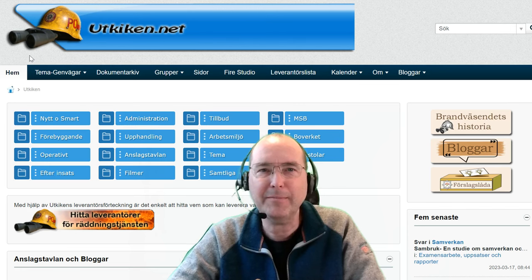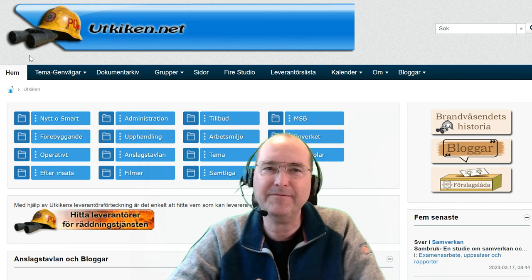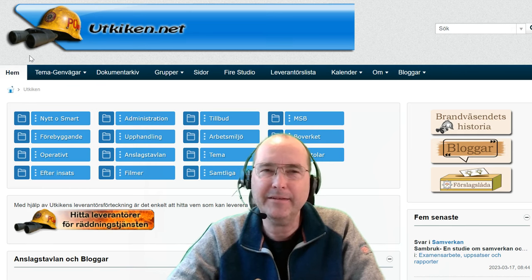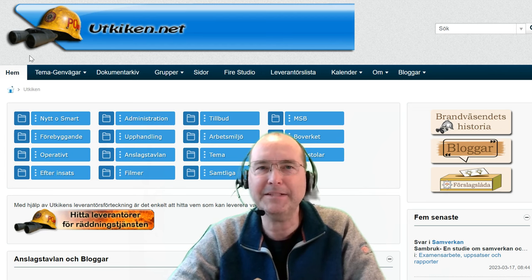Hello, my name is Per-Ula Malmqvist. I am a fire protection engineer and a former battalion chief from Sweden. And normally I work with fire and rescue information and intelligence for Swedish fire brigades.